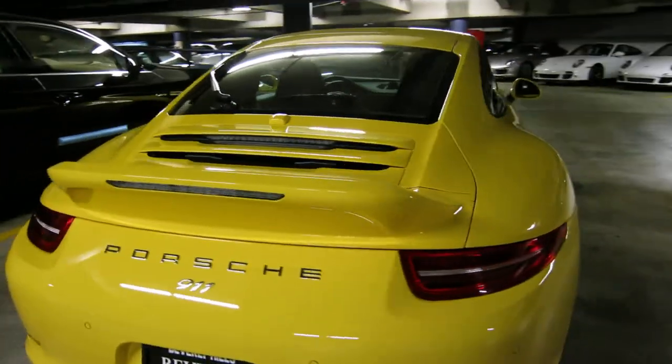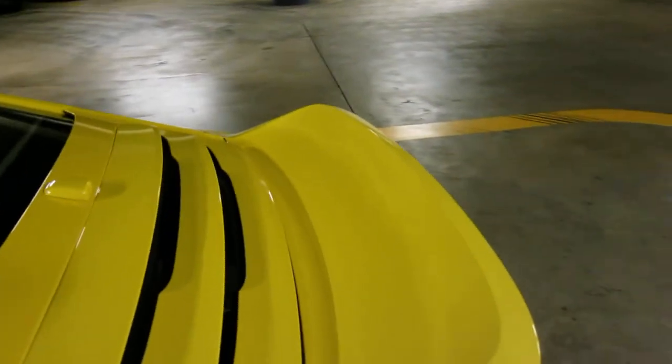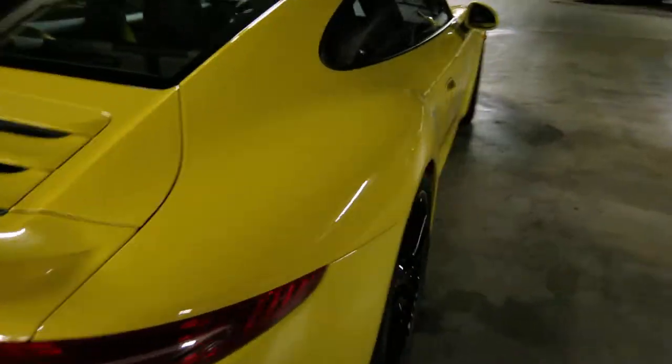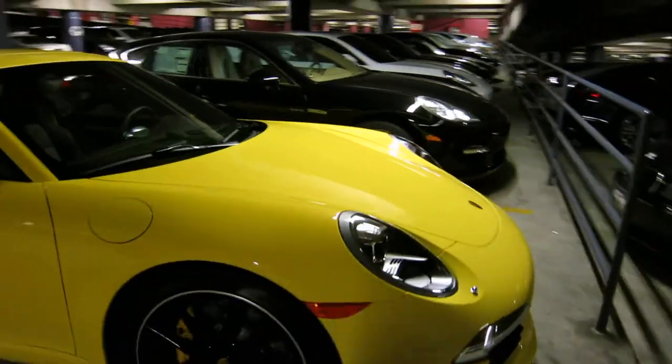I'm going to try and show you a few angles of this thing. Not a lot of people have seen this yet. I know when this was announced, I was really excited about it. So that's the sport design package on the 991.